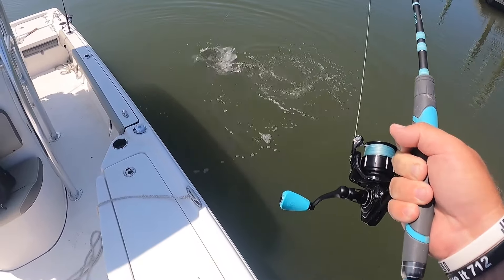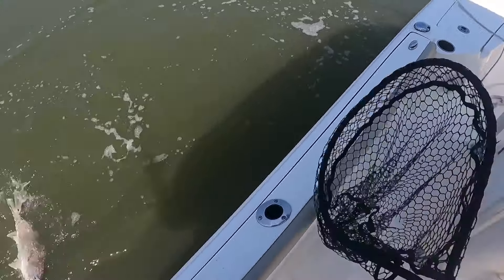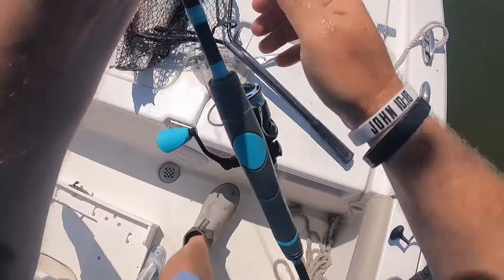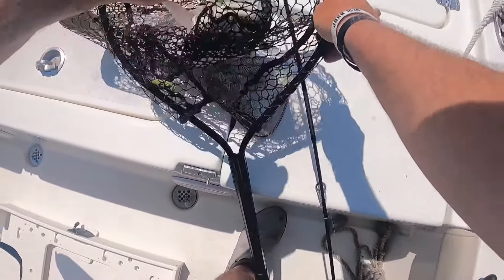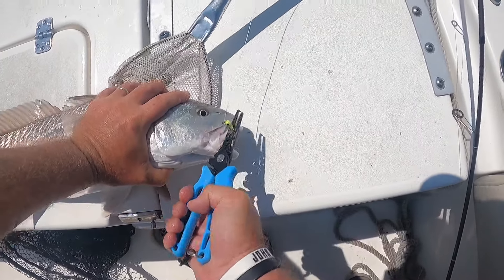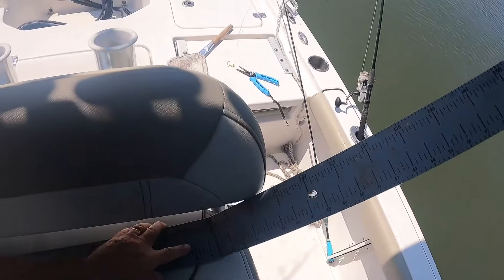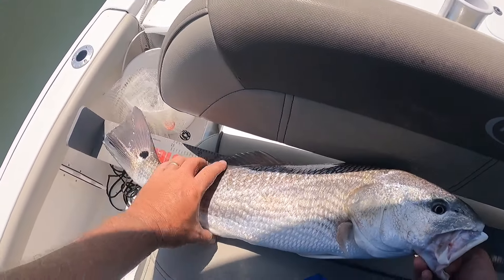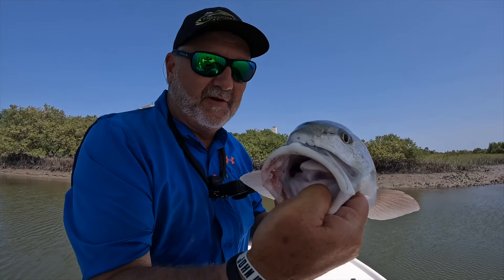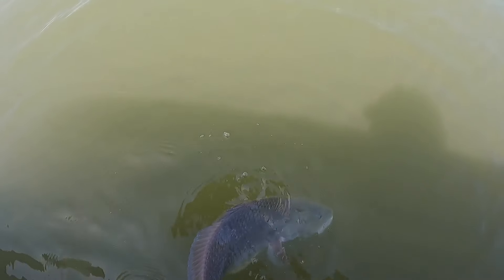Look at this guy. Take him right here. Great fish — look at the size of this fish. Nice. Let's measure this bad boy. Two in a row, y'all. This guy is 26 — 26 inch redfish, baby. Beautiful fish. Two in a row, back to back.